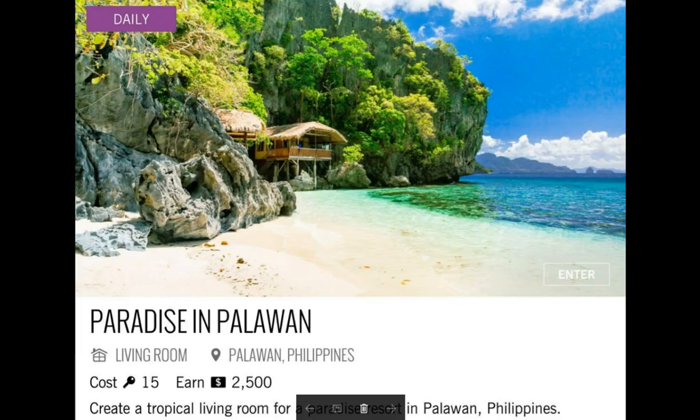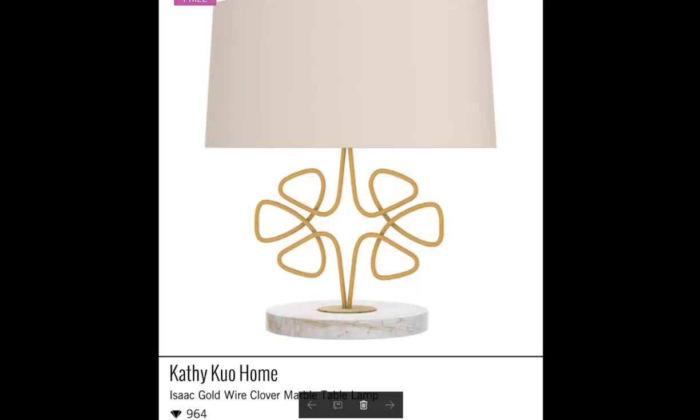Today's daily challenge is Paradise in Palawan — create a tropical living room for a paradise resort in Palawan, Philippines. Rebecca, do you know where this place is? This little thing right here is about the best thing possible for this challenge. Oh my goodness, we have to do good. This is so adorable, you guys.